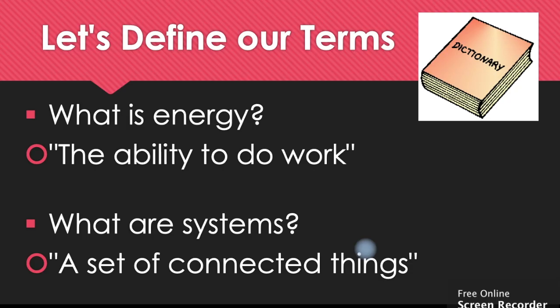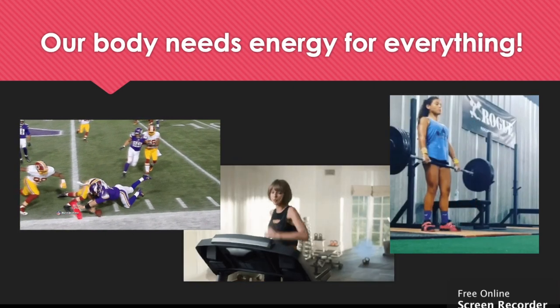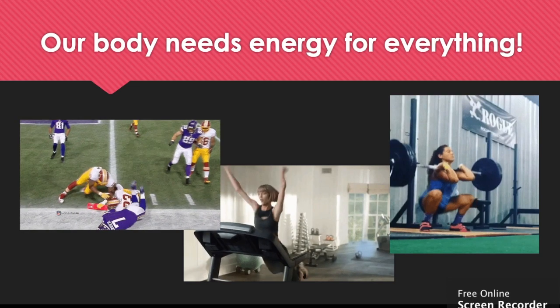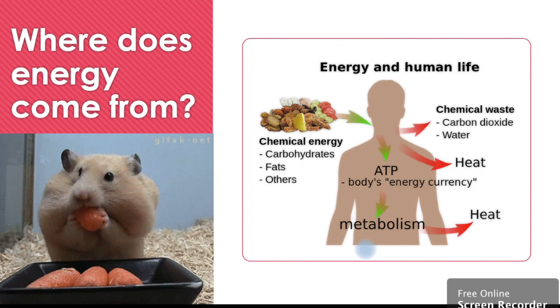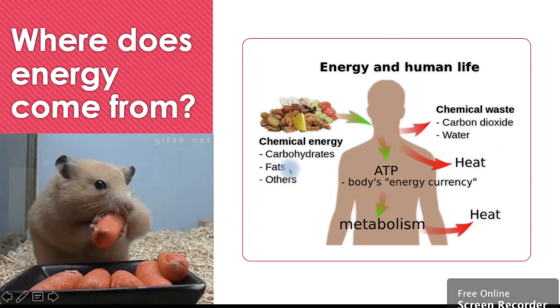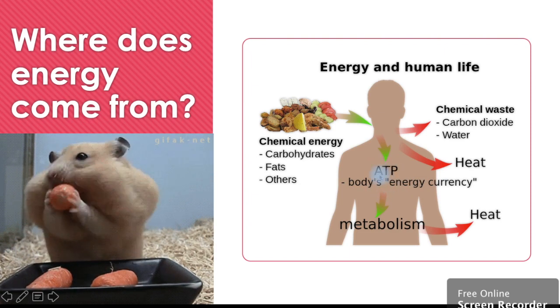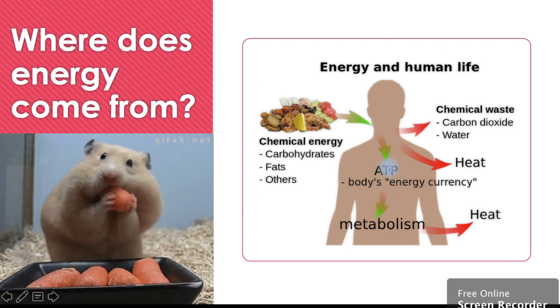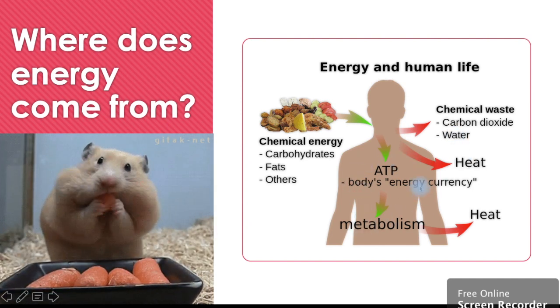Firstly let's define our terms. What is energy? Energy is the ability to do work. What are systems? Systems are a set of connected things. Our body needs energy for everything from running, lifting, playing sport, walking, eating, thinking, and talking. But where does this energy come from? The answer is food. All the food that we consume is turned into energy — ATP — as well as chemical waste, carbon dioxide, water, and heat. Today we're going to focus on the energy.